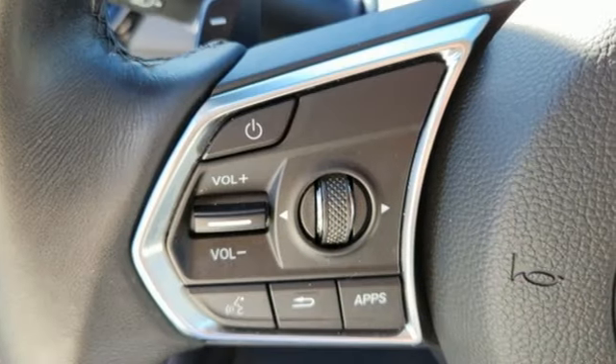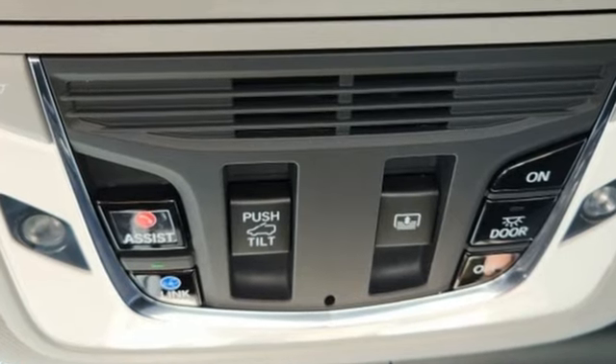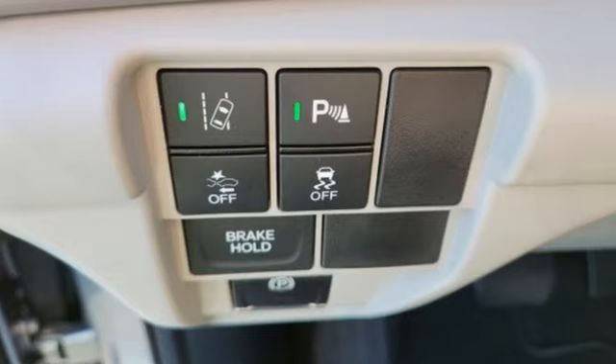Acura integrated navigation system with voice recognition, Apple CarPlay, front heated bucket seats, front and rear parking sensors, and a turbo inline four-cylinder engine.